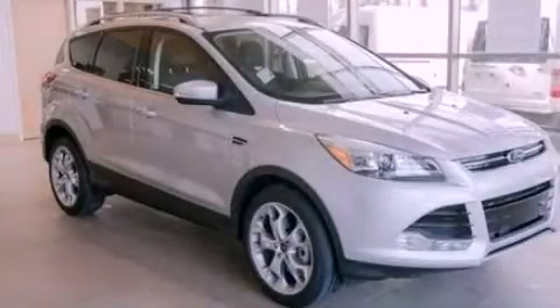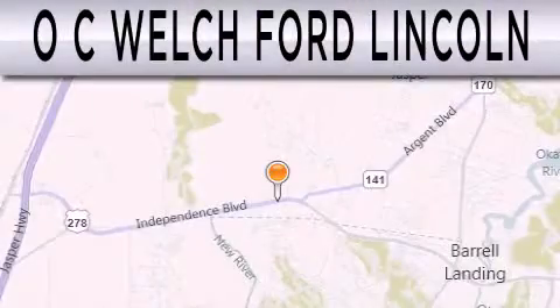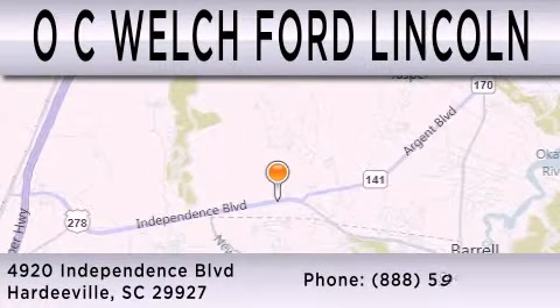We invite you to contact us today to learn more about this vehicle. OC Welch Ford Lincoln is dedicated to doing everything possible to ensure that the experience you have selecting your next vehicle is as pleasant as possible. We're located at 4920 Independence Boulevard in Hardeeville.